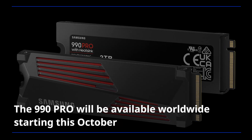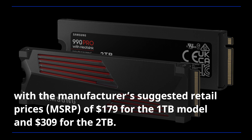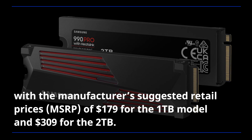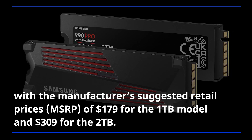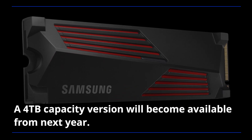The 990 Pro will be available worldwide starting this October, with manufacturer's suggested retail prices of $179 for the 1TB model and $309 for the 2TB. A 4TB capacity version will become available from next year.